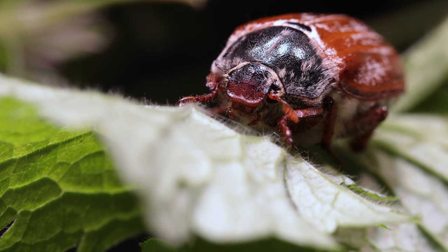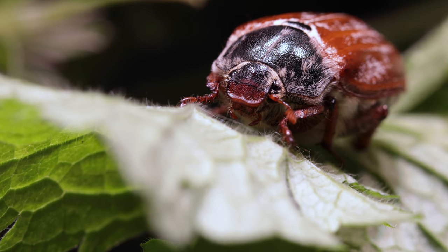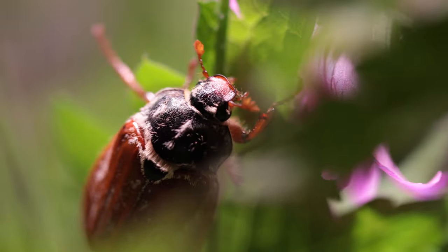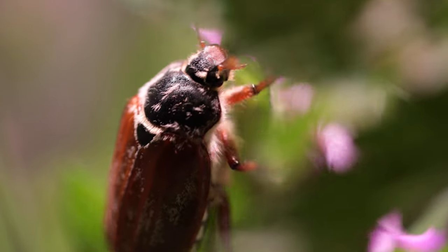Because of this combination of features, beetles have become one of the most successful and diverse groups of animals on the planet, with approximately 400,000 currently described species worldwide and rising.